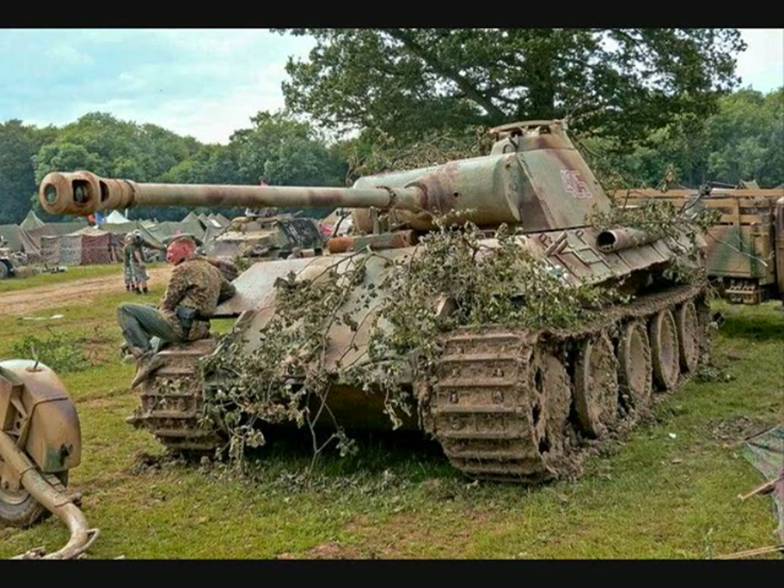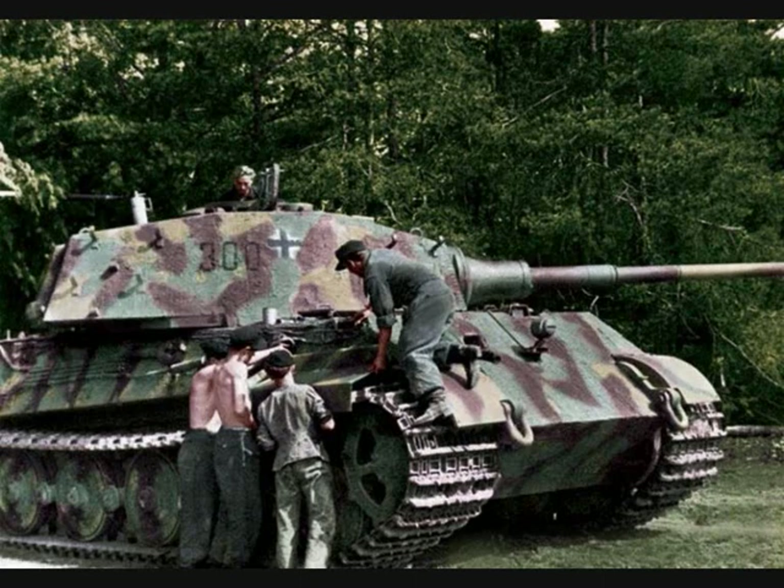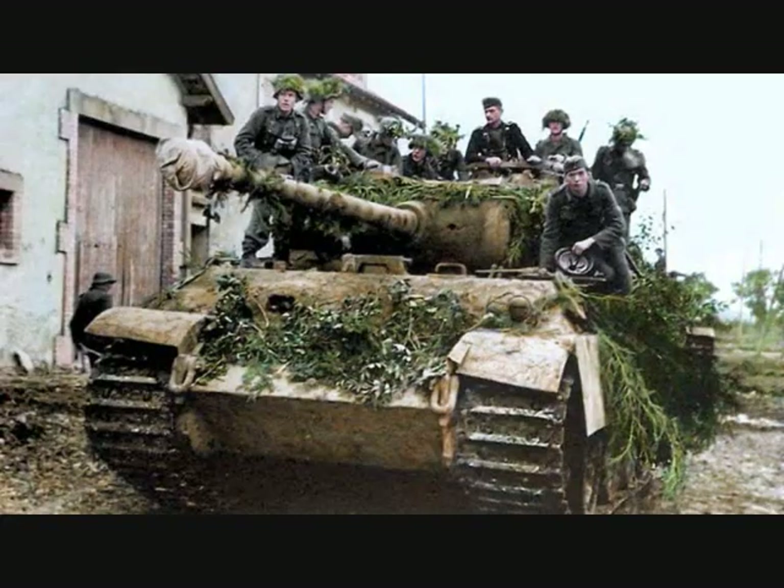During the Second World War, the German armor camouflage went through a series of changes. Some of the colors and patterns used, especially during the late war years, are still subject to much discussion. But in this video I want to present you a less researched topic: the field camouflage of the panzers — the foliage and camouflage netting on German tanks.